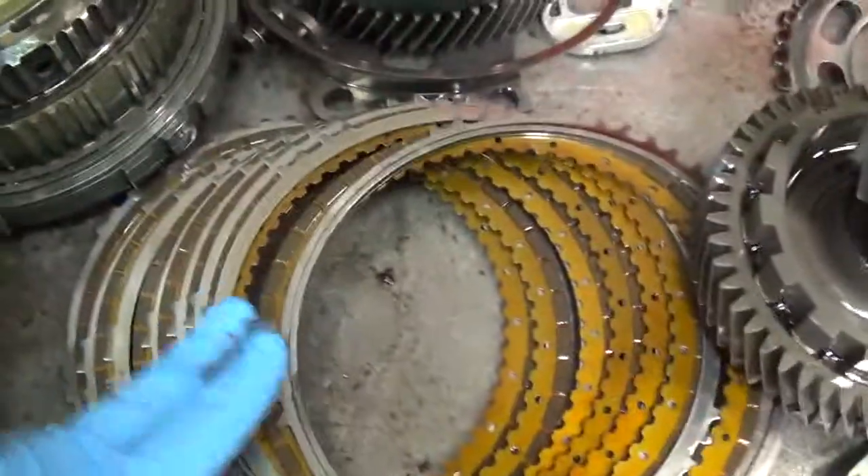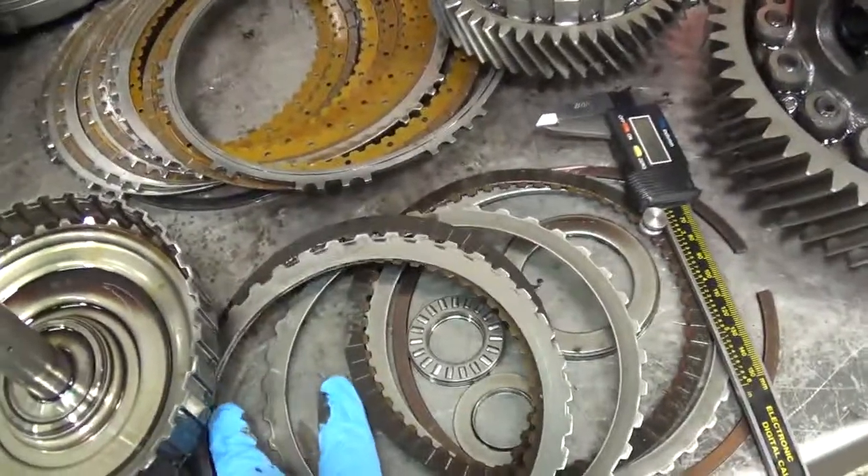And I'll show you what good clutches look like, and then compare that right next to them — the bad clutches.